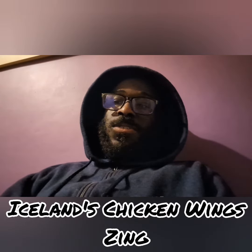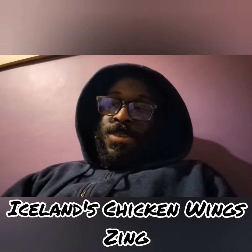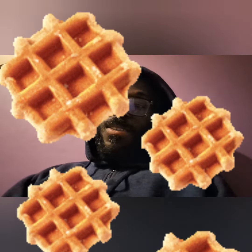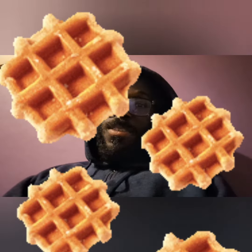Hello everyone and welcome back to another episode of Snack Review with me, Randy Prizzle. What I've got here for you guys is Iceland's Chicken Wings Zing. I found the right image — it took a bit of a while but I did find it.